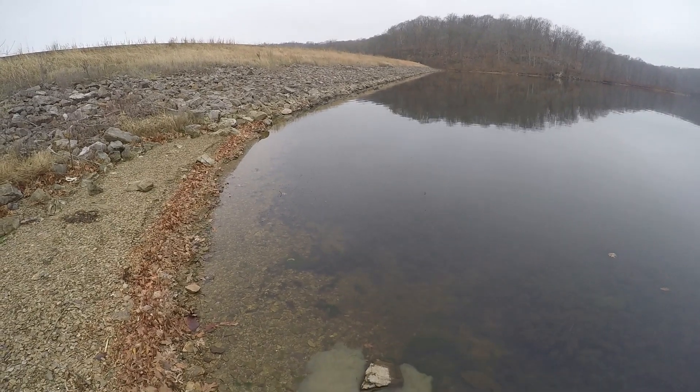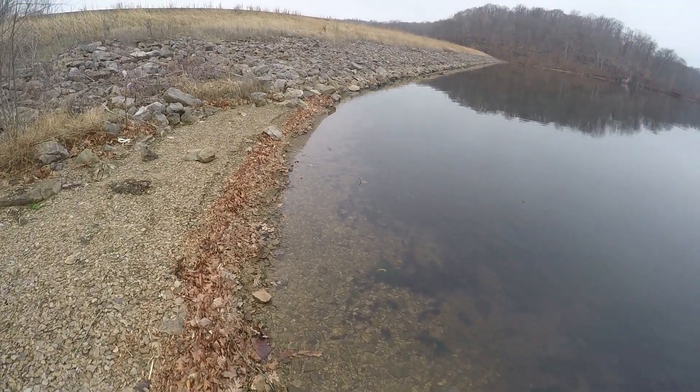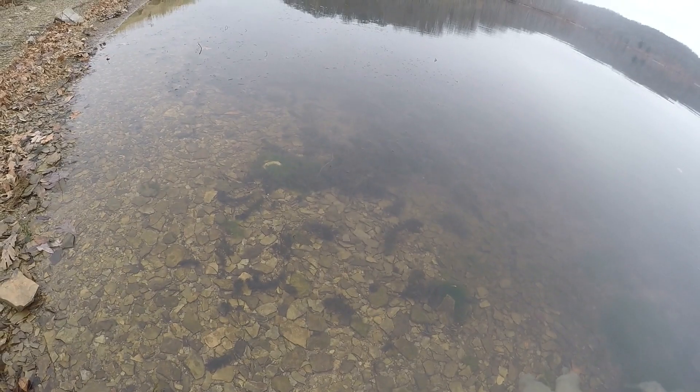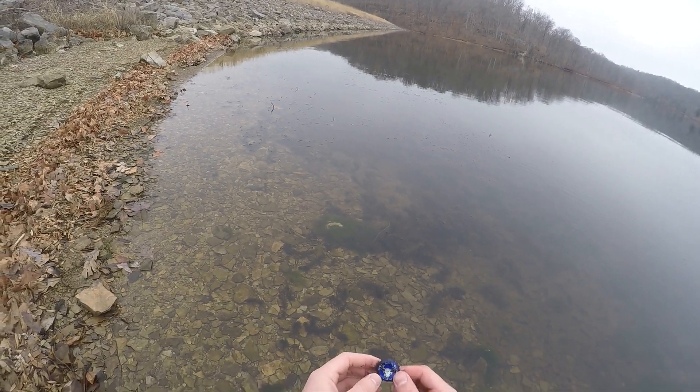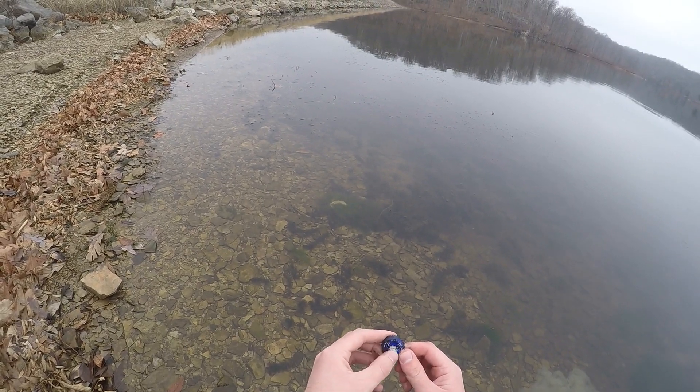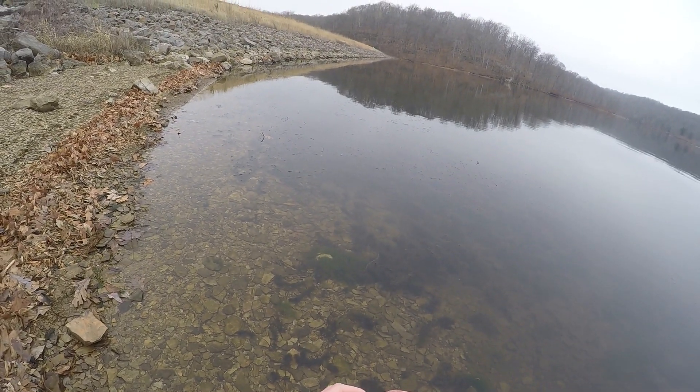It's like a bottle cap. I'm going to wash it off, see what it is. I can't really tell what it is, but if you recognize this emblem — it looks like a skull of some kind — comment below.